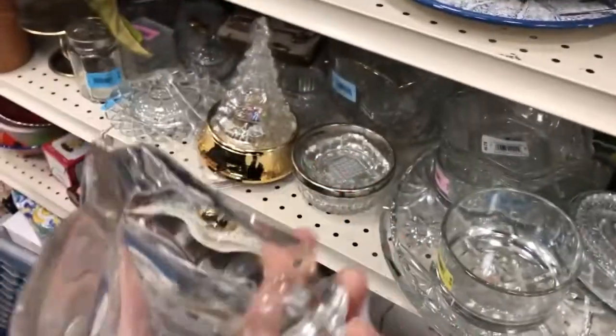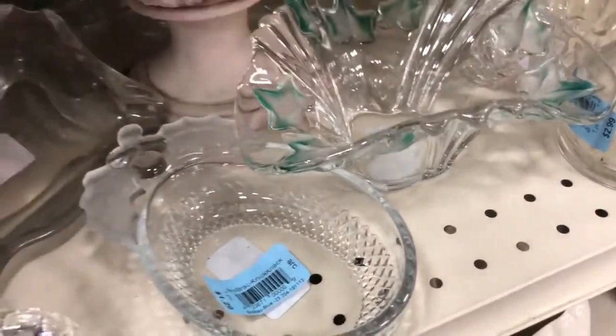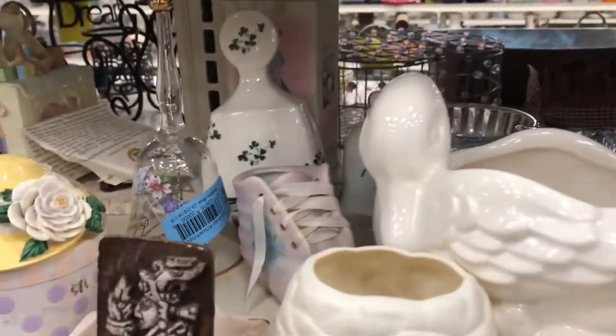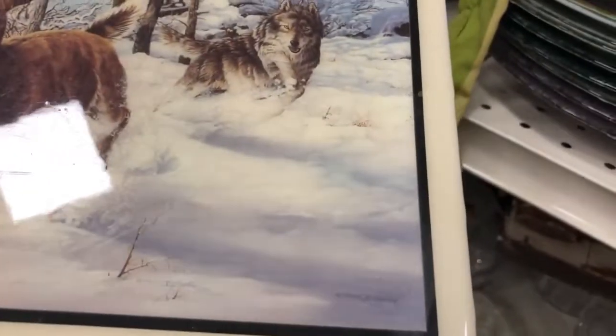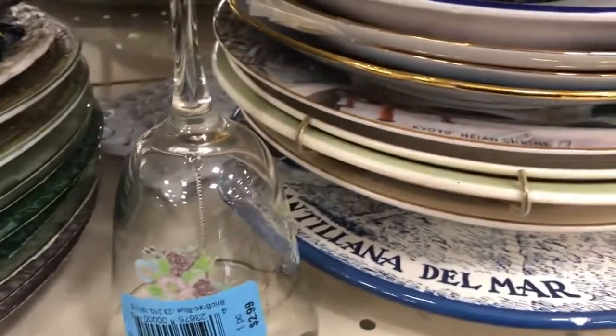I know this is an ashtray — a big old chunk of glass. I liked it because of the etching, so that would be two dollars. I've never seen so much broken stuff in here as today — just a lot of broken stuff.